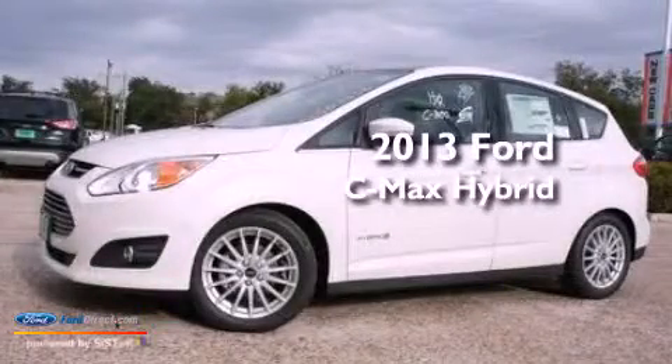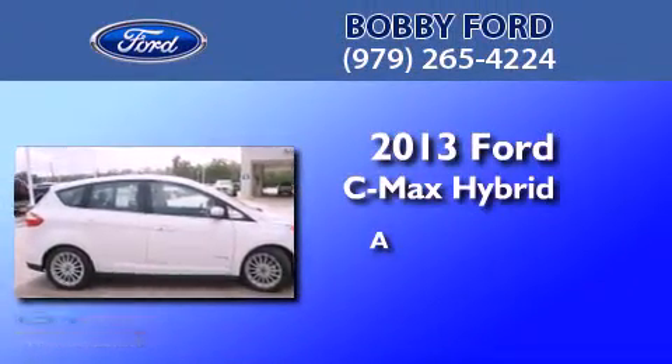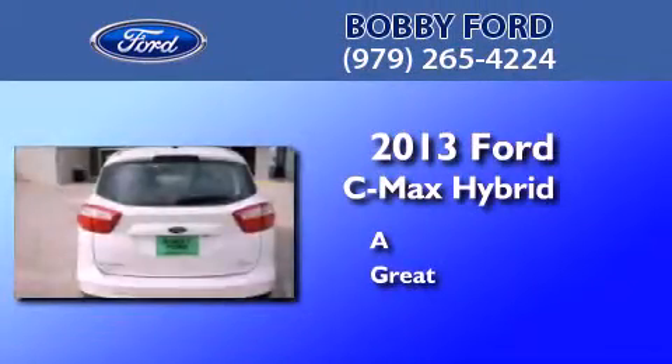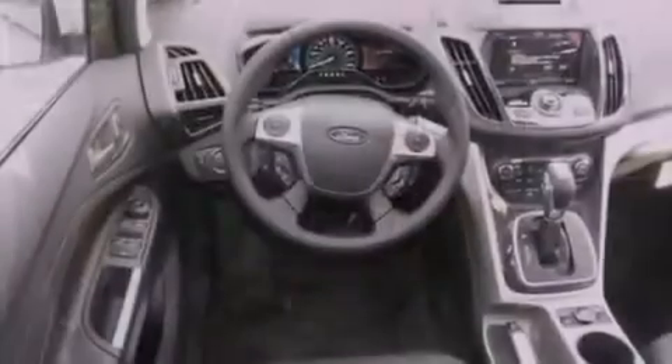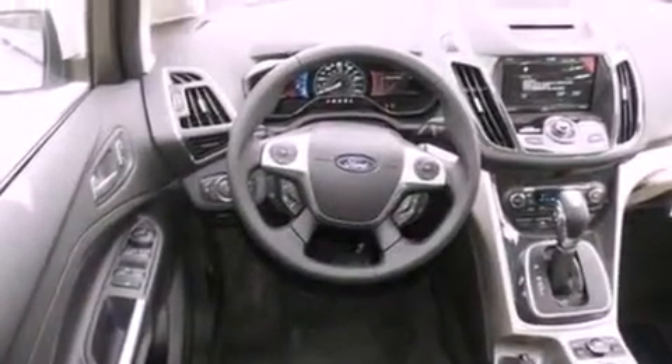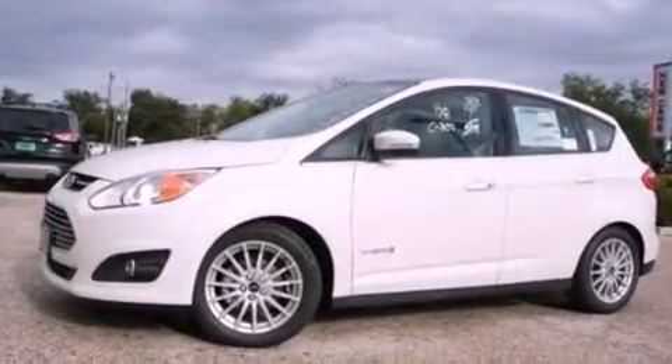This is a brand new 2013 Ford C-MAX Hybrid. Its top features include a rear view camera, keyless ignition, heated seats, traction control and stability control systems, 100% commercial free Sirius satellite radio, aluminum wheels, and a tire pressure monitoring system.